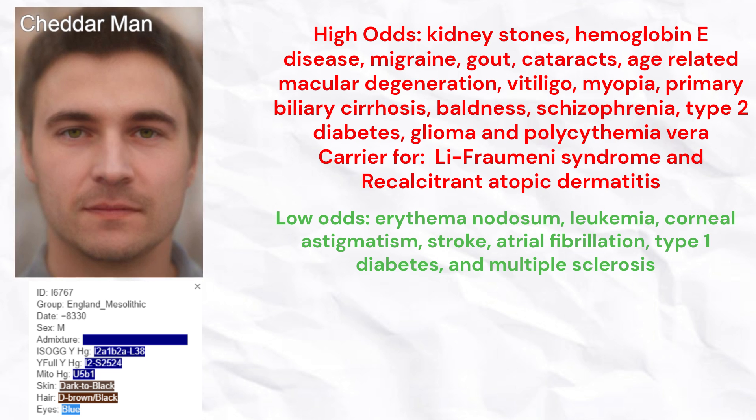He had low odds for erythema nodosum, leukemia, corneal astigmatism, stroke, atrial fibrillation, type 1 diabetes, and multiple sclerosis.